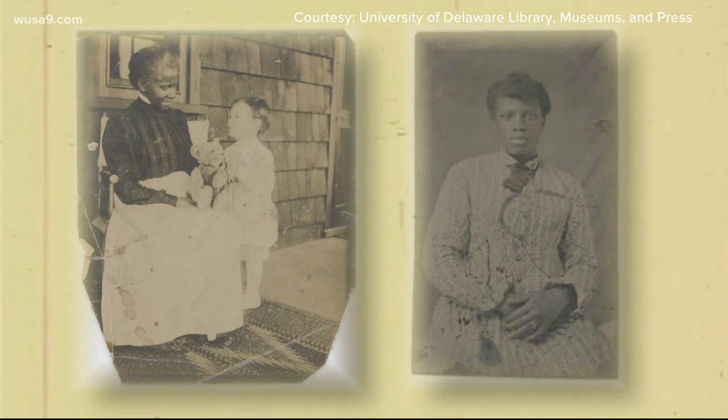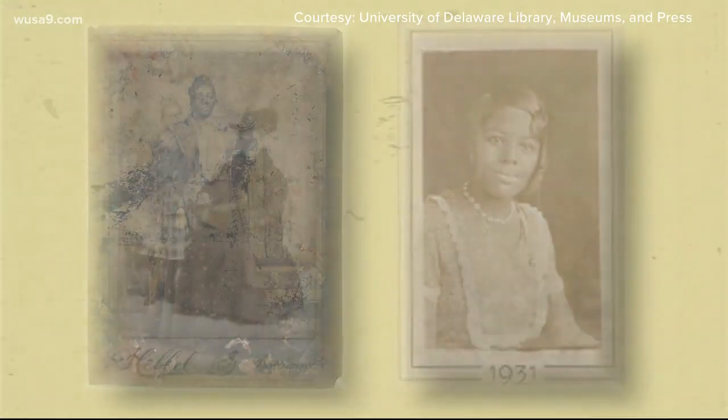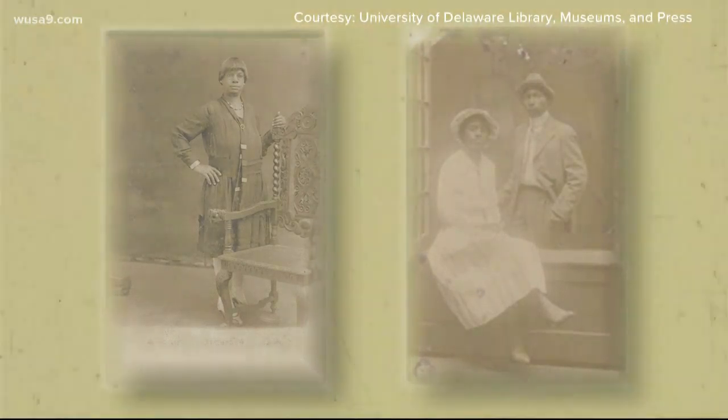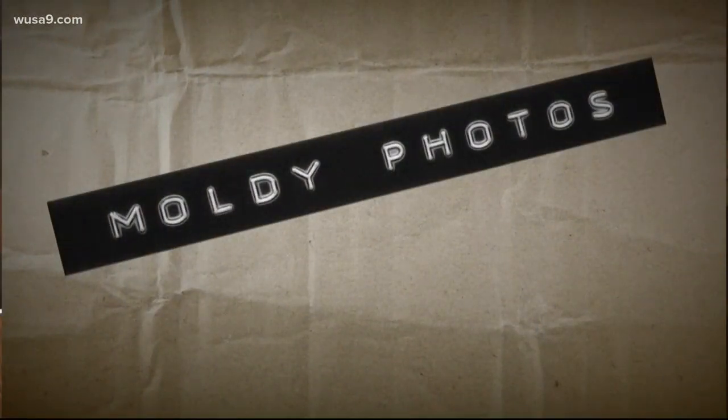Michael Kwanter shows us how students and researchers are working to preserve a piece of DMV history that was left neglected for years. It's easy for history to get lost. It's said every picture tells a story, but the history behind these photos remains a mystery. The pictures, mainly depicting Black people, were found abandoned and given to the University of Delaware with little to no explanation. They stayed in a box in a photographic studio labeled 'moldy photographs.'